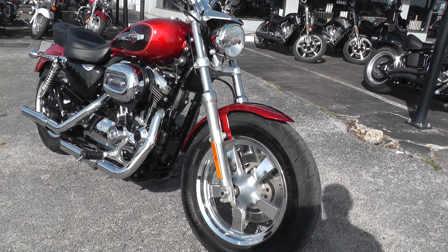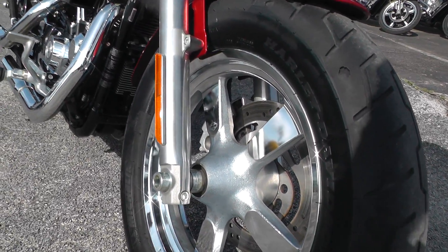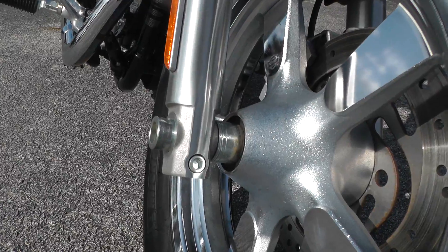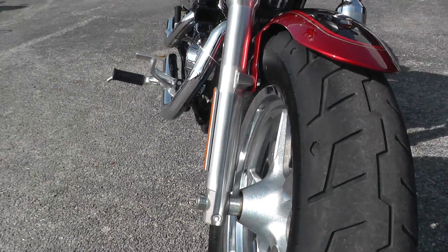Sure's got the fat tire on the front end, nice five-spoke aluminum mag rim, little fork legs, axle nuts all look real good. Got a good tire on the front.